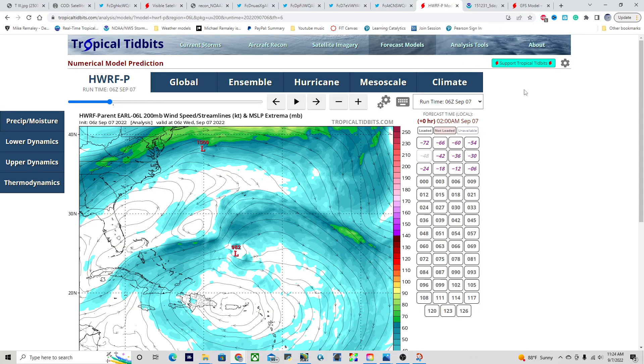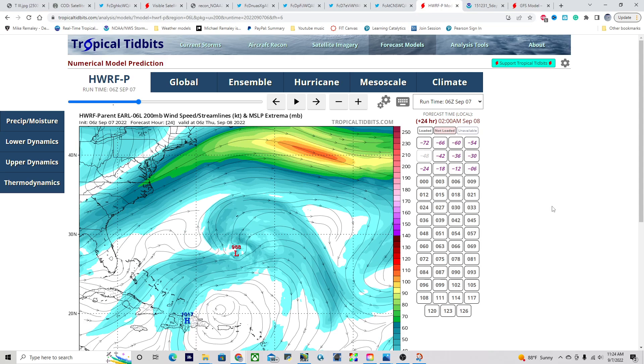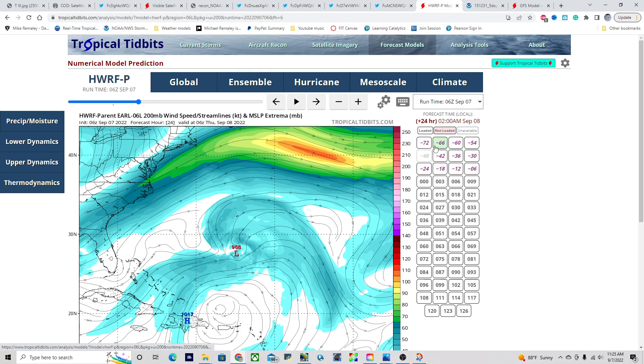Looking at the HWRF forecast from the 06z run valid at 2 a.m. this morning — in the analysis period, we still have shear coming out of the southwest, which hasn't allowed the southern side to fully close off yet, leaving an open eyewall. But as we progress through the next few hours and into tomorrow, that shear pattern not only relaxes but changes orientation, and we start to get a favorable jet interaction to the north. Tapping into the jet environment allows outflow to rapidly expand and diverge outward, which should cause an explosion of convection and rapidly deepen pressures beginning tomorrow.